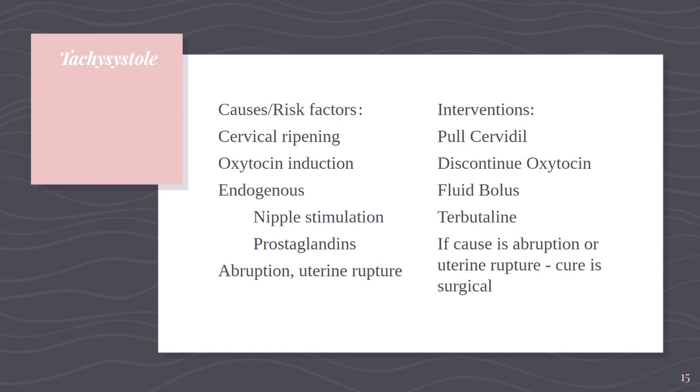Sometimes tachysystole happens because of endogenous causes. Some moms will engage in nipple stimulation or sexual intercourse to try and bring labor on, and the release of oxytocin and prostaglandin during those activities can trigger a tachysystole pattern. If that happens, discontinue nipple stimulation. Also, any condition that increases the contractility of the uterus — abruption of the placenta and uterine rupture — those are addressed under separate topics, but generally the intervention is to stop doing whatever it is that makes mom contract so much.